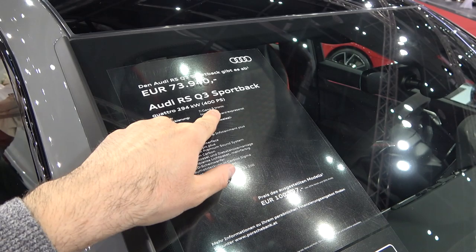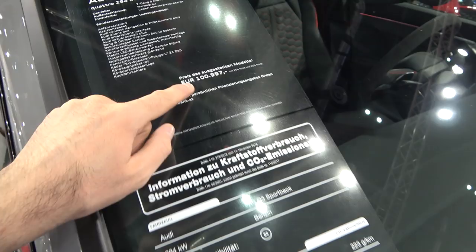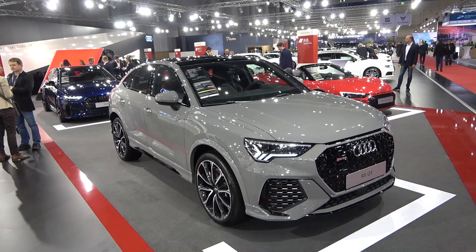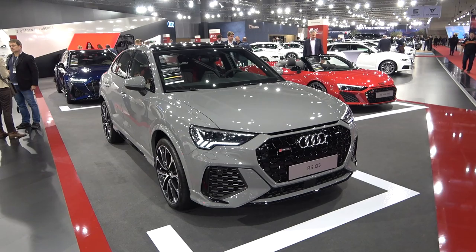As I said, this is the strongest Q3 Sportback available — 400 horsepower, 7-speed S-tronic automatic gearbox. The color on this car is Nardo Grey. With a lot of options, the price for this one is 100,997 euros. This car goes up to 280 km/h, or more if you go for the dynamic package — definitely something to consider if you want to go full speed on the German Autobahn. And to reach 100 km/h it takes only 4.5 seconds. Really impressive SUV by Audi.